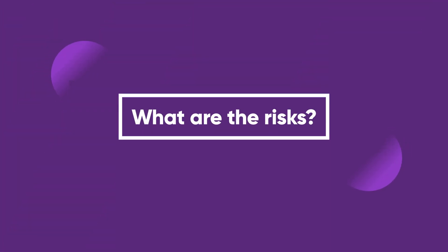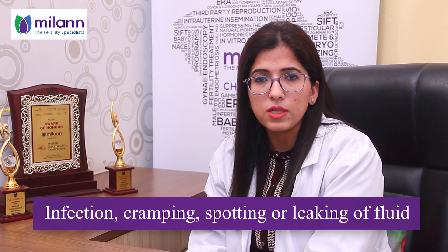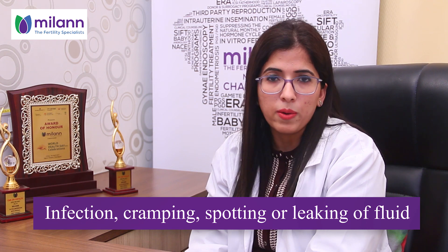If you are worried about risks, problems are rare but can happen. The risks include miscarriage — with a risk of less than one percent — as well as infection in the uterus, cramping, spotting, or leaking of amniotic fluid.